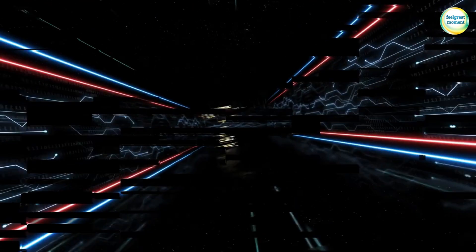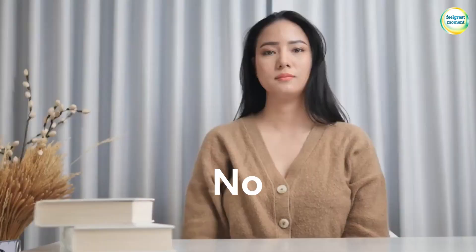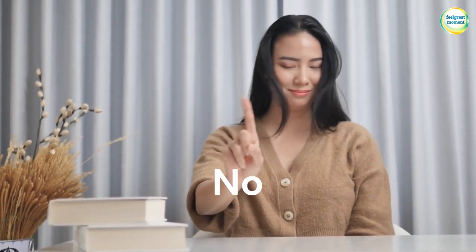7. Learn to say no. Avoid overcommitting by learning to decline requests or activities that do not align with your priorities.